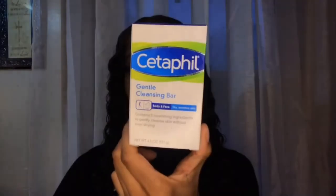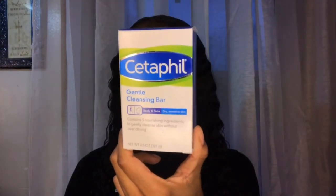First I use the Cetaphil Gentle Cleansing Bar for dry and sensitive skin, because I have dry skin and this works. I recently just started using this and it works so good for my skin — my skin is so smooth.